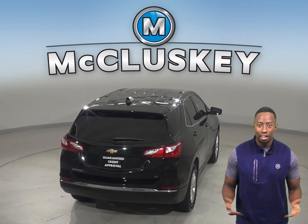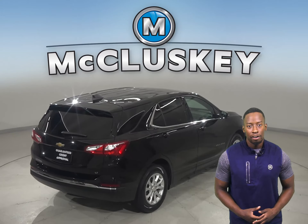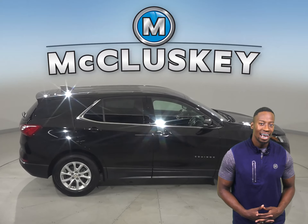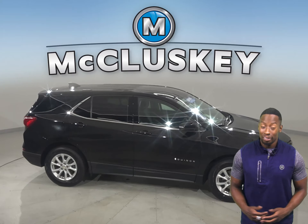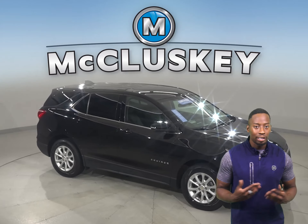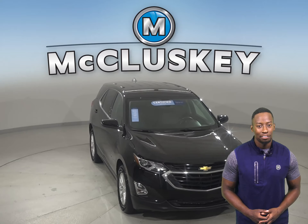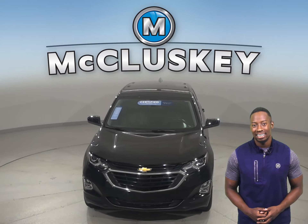Come on down today. Try this vehicle out with our free 48-hour test drive. It's passed our 172-point inspection and is more than ready to hit the road. Plus, if you decide to keep it, we'll even cover it with our free lifetime mechanical warranty for as many years and as many miles as you own it.